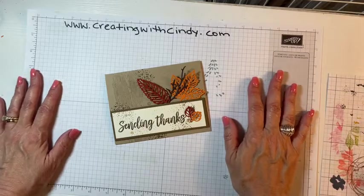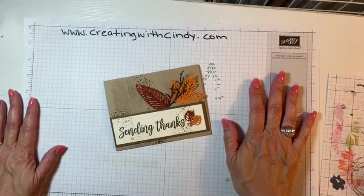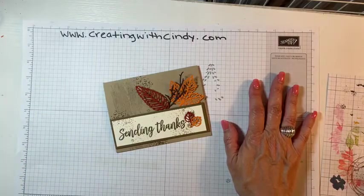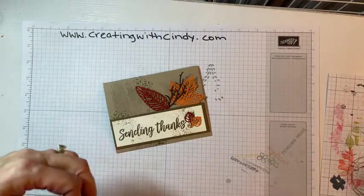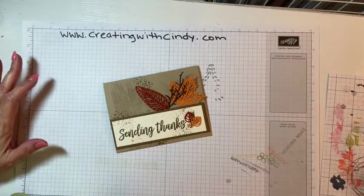Hello everyone, it's Wednesday night which means it's time for another Facebook Live. Sorry I had to adjust the time, but I had a hair appointment tonight and I was hoping I could get in early, but I couldn't. It was a color so I didn't get home until 7:15, so I needed to eat something before I came on and did a video. Apologies for that but we are here now.